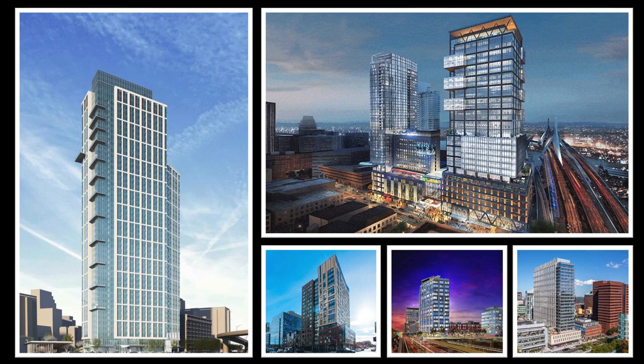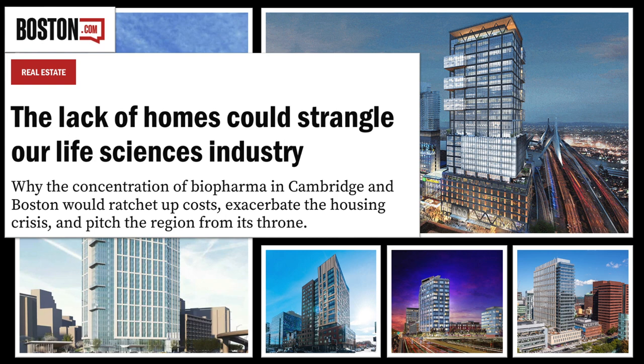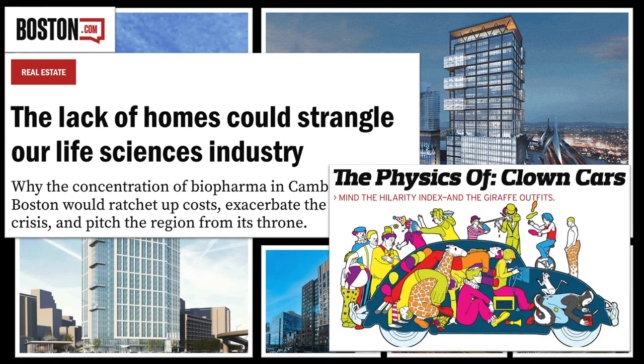If you live in Boston, you've likely seen new luxury apartments popping up all over the city. These high-rises have been quite the source of controversy for a variety of reasons, but regardless of whether you like or dislike these structures, the fact is that the greater Boston metro area has a massive housing shortage, and these units provide a lot of living space in a small area.